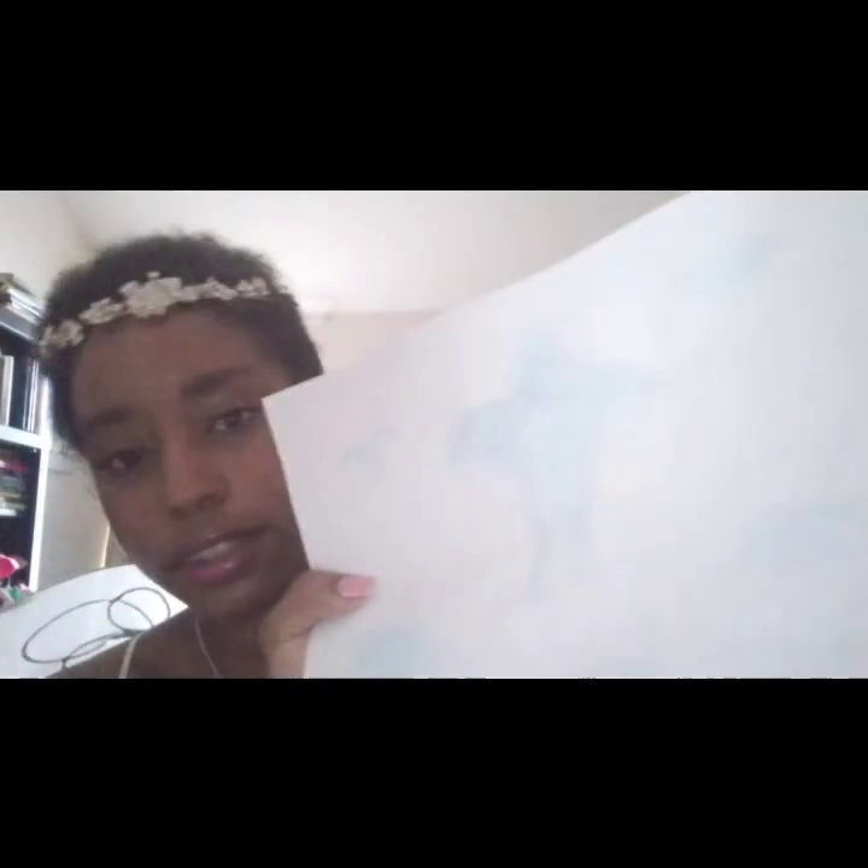It teaches colors. It's a good picture book.